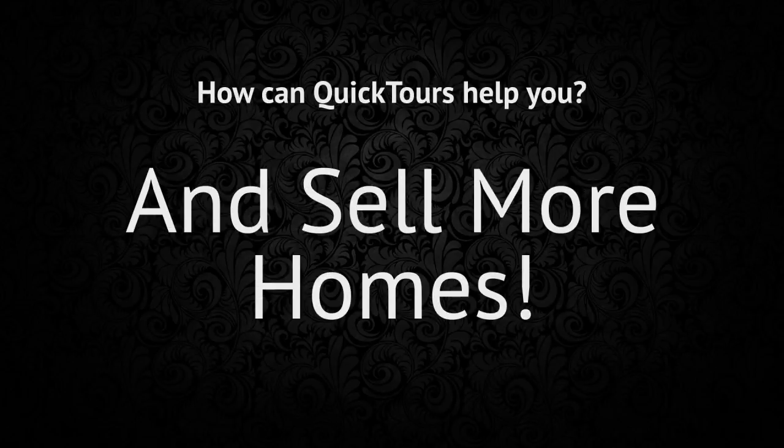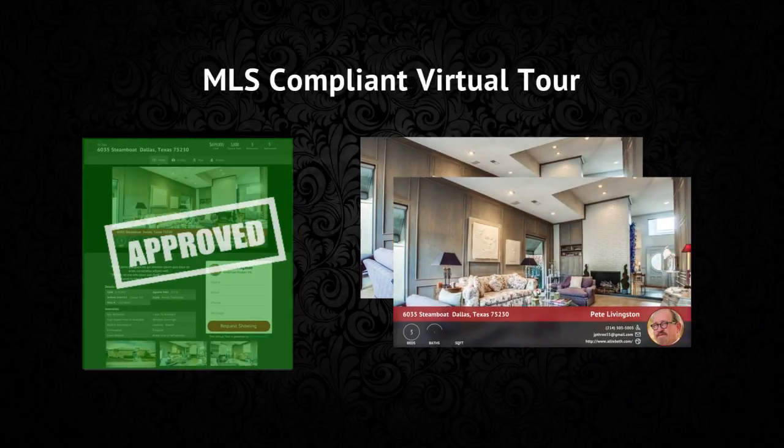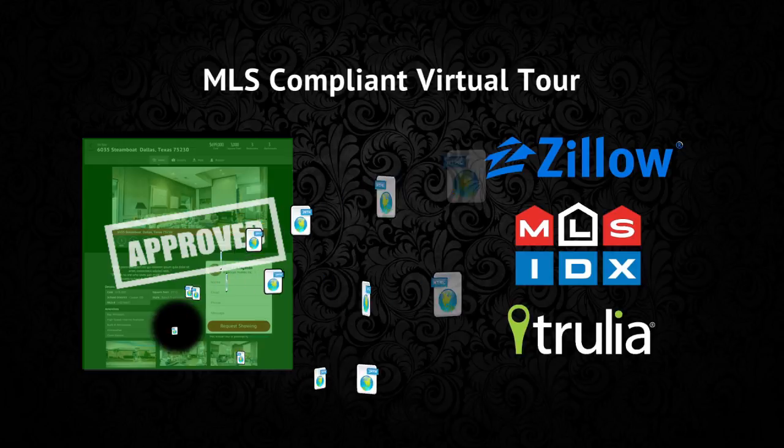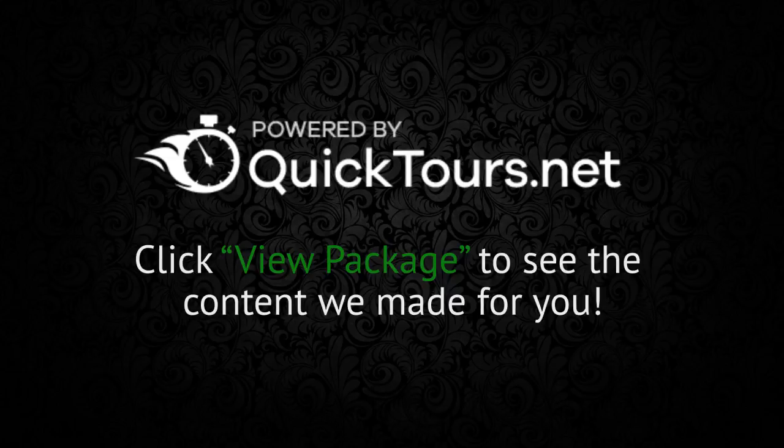And finally, your MLS compliant virtual tour. This combines all of your media — your photos, video, and cinemagraph — and sends it out to the largest real estate websites with the most traffic. Quick Tours provides you with fully automated marketing packages.